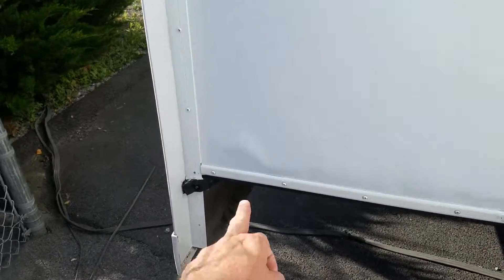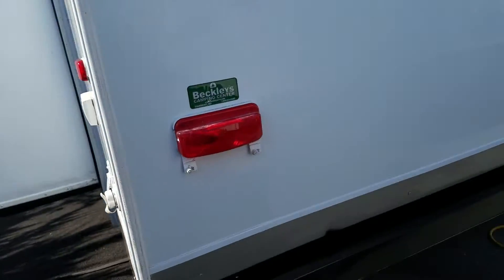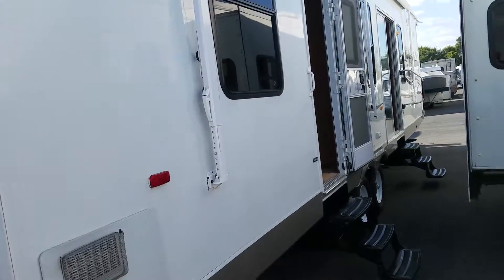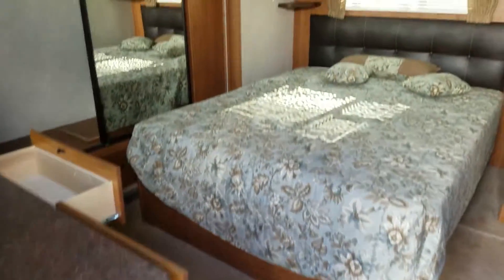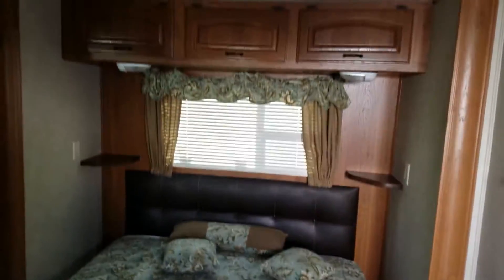I'm going to show you real quick — while we're here — that small delamination spot right here. I did mention it in the ad, I just want to point it out while we're in the video. Overall, this thing's in fantastic shape. There are a couple little leaks and delaminations on it, but nothing major and certainly nothing that affected the inside at all.